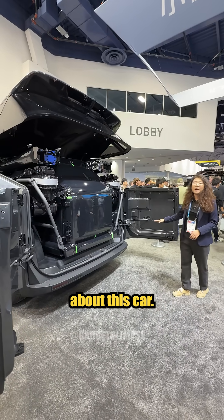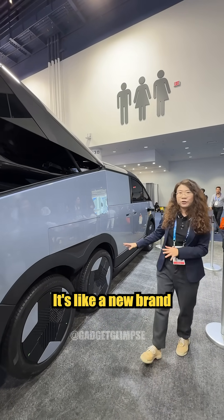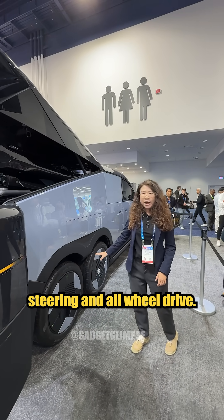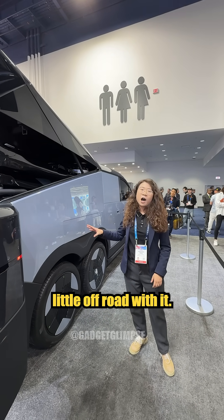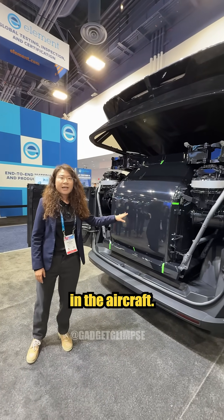Let's see more details about this car. It has six wheels — it's just so unique, like a brand new species. It's rear-wheel steering and all-wheel drive, so you can also go a little off-road with it. It can fit four people in the car and two people in the aircraft.